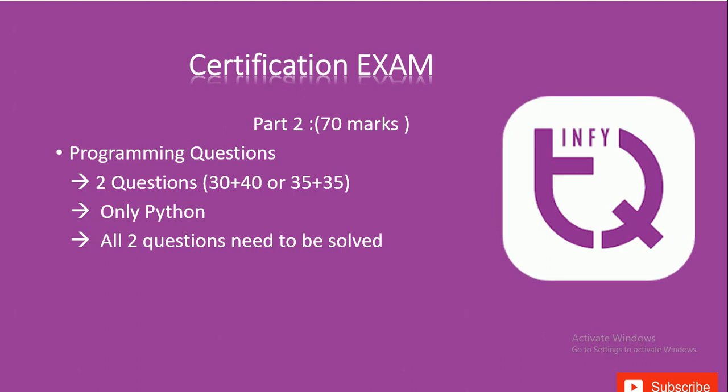Aim for at least 65% on the second question and 100% on the first. After completing the exam, you will wait for results, which come out in about 2 hours via email. If you score above 65 overall, you will be called for the second round — the interview — on the same day, within 2 to 3 hours of completing the certification exam.